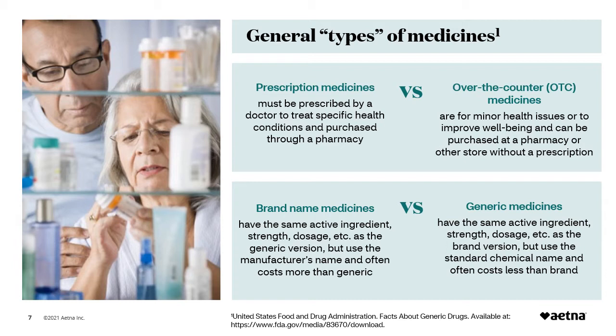The main difference between generic and brand name medications is the name and appearance. The US Food and Drug Administration requires generic medicines to have the same active ingredients, strength, dosage, form, and route of administration as the brand name medicine. Generic versions of most brand name medicines are available and allow you to save money year after year. Your doctor or pharmacist can tell if the medicine you're taking is generic or brand. Always check with your doctor or pharmacist to understand your options.